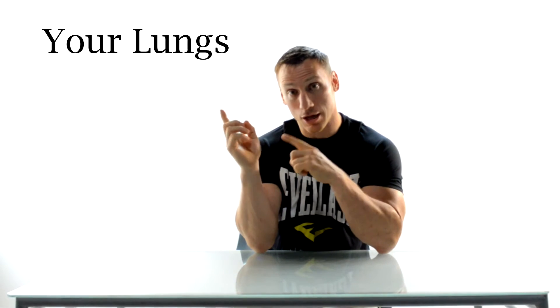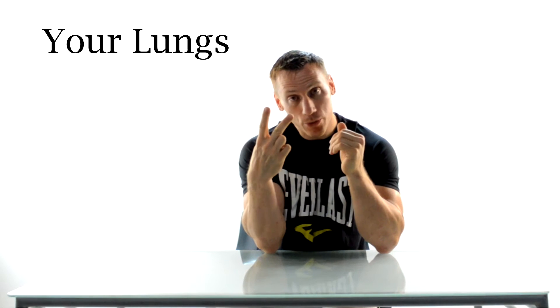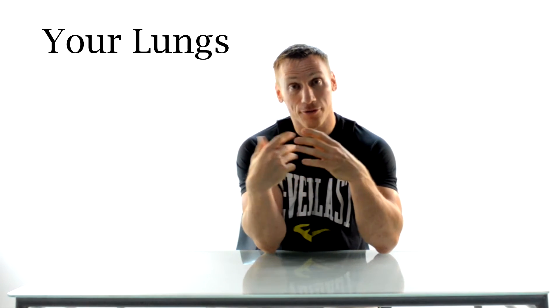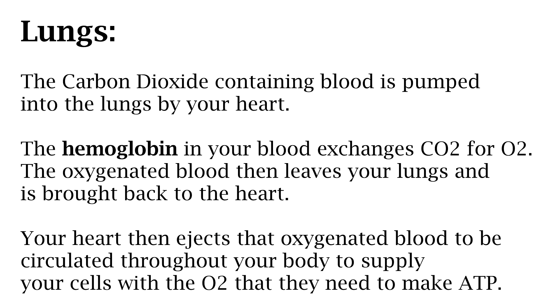Let's take a look at your lungs. You have two of them and their main purpose is to exchange carbon dioxide for oxygen. The carbon dioxide-containing blood is pumped into the lungs by your heart. The hemoglobin in your blood exchanges the carbon dioxide for oxygen. The oxygenated blood then leaves your lungs and is brought back to your heart, which then ejects the oxygenated blood to be circulated throughout your body to supply your cells with the oxygen they need to produce ATP.